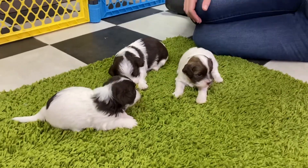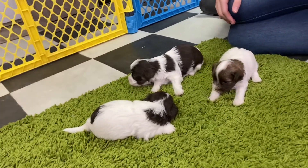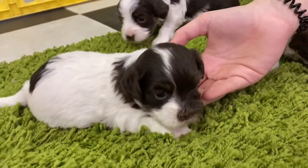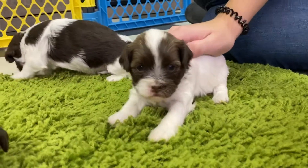Welcome back to ABCDoggie.com Studios. We are here with the T-litter today. These girls are all available. So we have Toya, Tasha, and Takani.